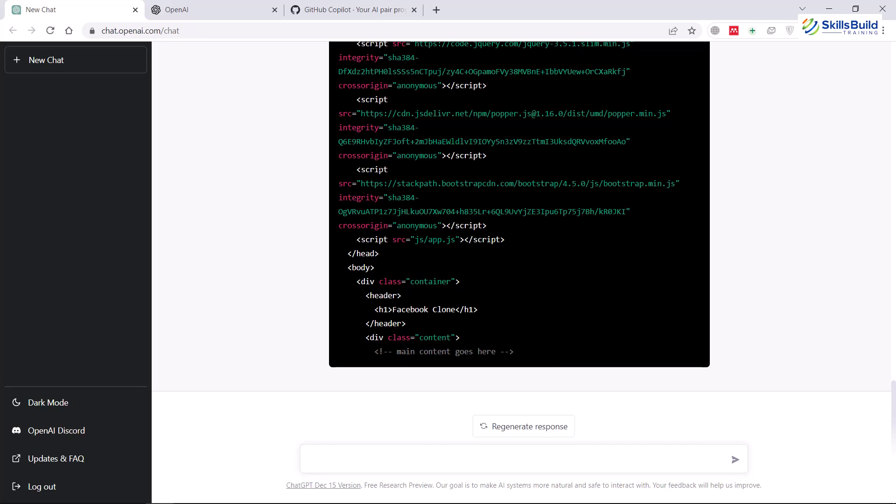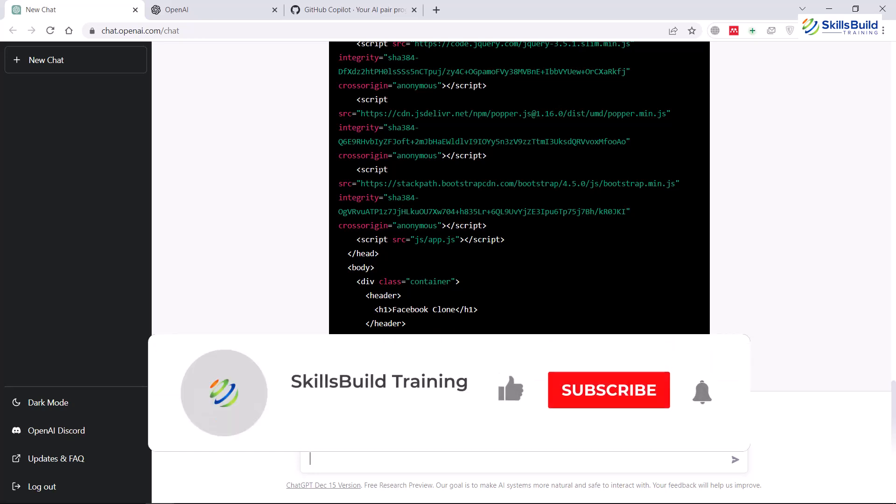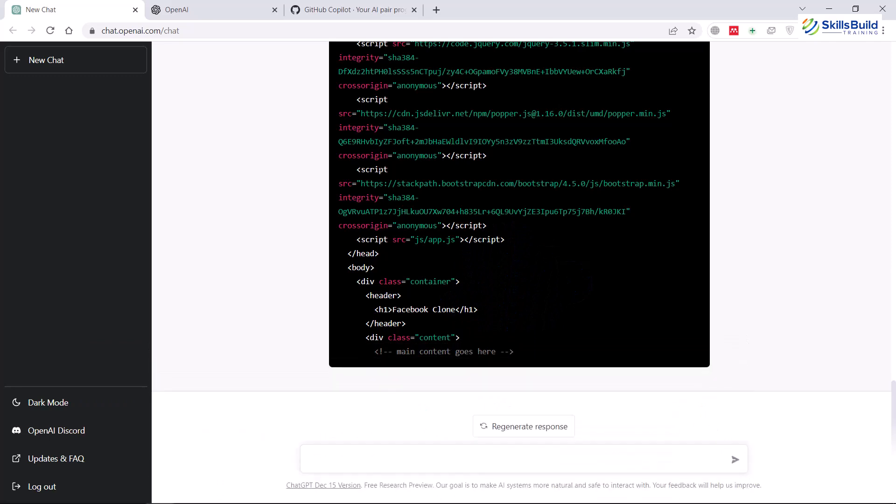That was all about ChatGPT and GitHub Copilot. I hope you now have a clear idea about both of these tools — what they are, how they work, the similarities and differences, and under which circumstances you should opt for which one. If so, please leave a like, subscribe, and press the bell icon. If you have anything to ask, please leave a comment below and I'll get back to you as soon as possible. Till then, take care.